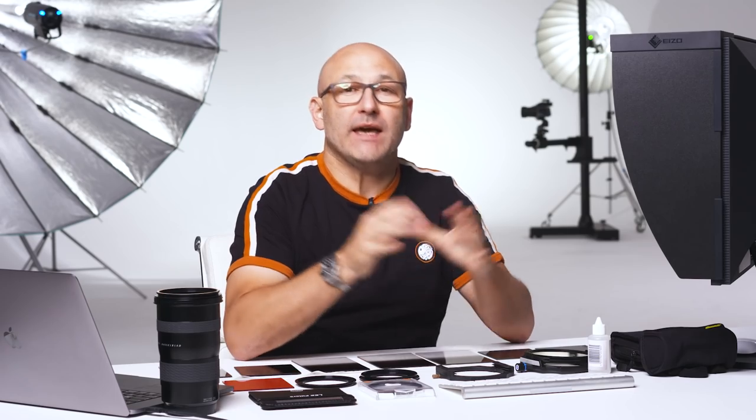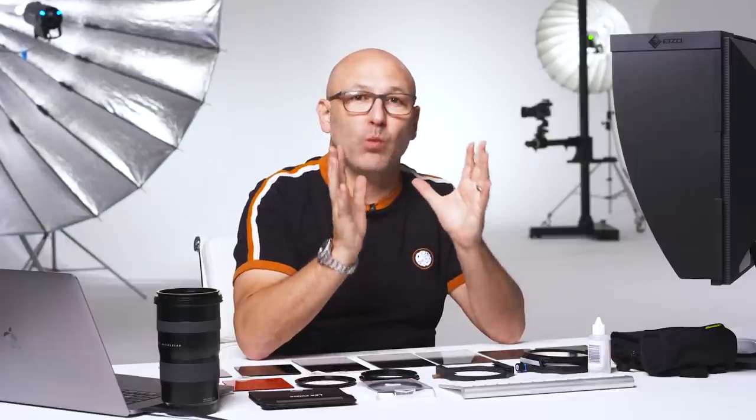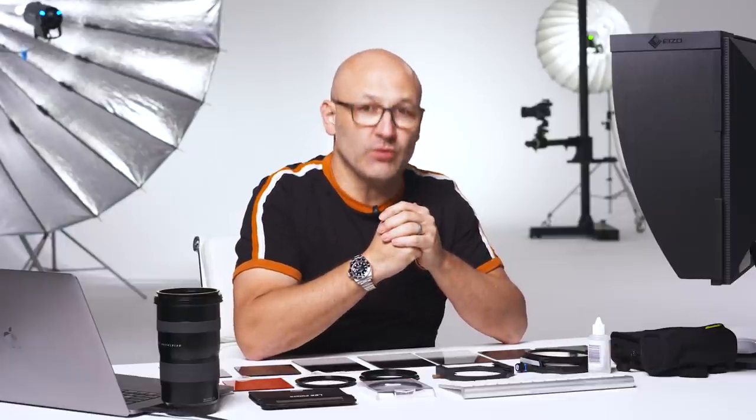Photography filters. What are they? What are they for? And which are the best brands? In this video I'm going to look at some of my favorite filters and explain when and why I need to use them.